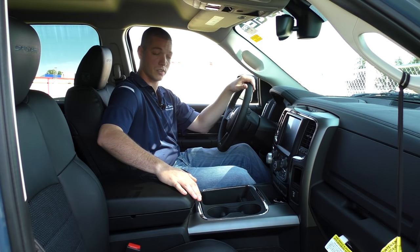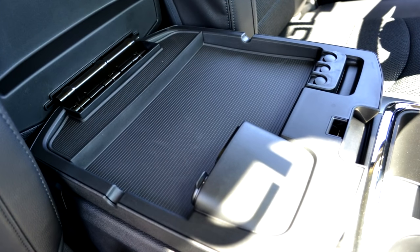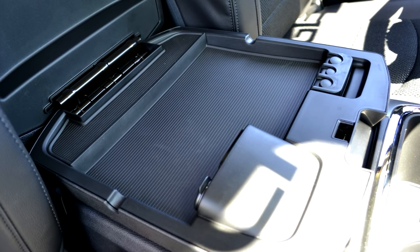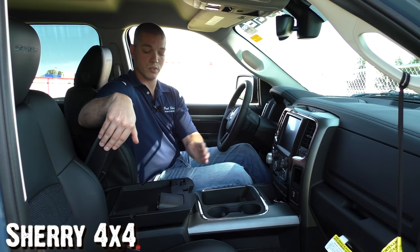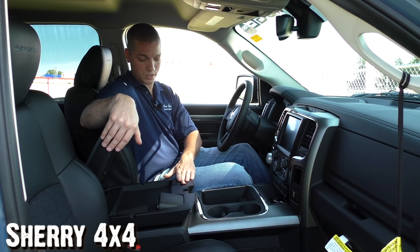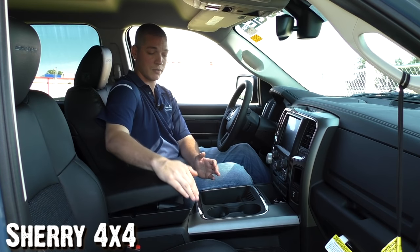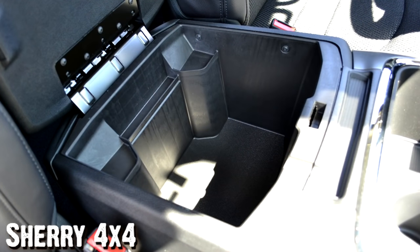The two cup holders here feature a newly designed shape that holds anything you put in there very nicely and limits the amount your drinks are going to move around or spill. The center console is also very nice — if you lift the upper lever, it opens a shallow storage compartment on top, which contains what I call your media hub: a slot for your SD card, USB port, auxiliary port, and a 12-volt outlet. When you plug in any of your accessories here, it will sync to the radio and also charge your accessories so it won't drain your battery. There's also a change holder near the driver's seat. Hitting the lower lever opens a much larger, deeper storage compartment for bigger accessories.